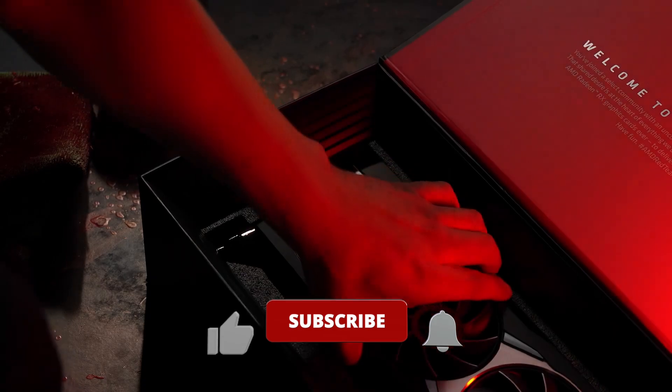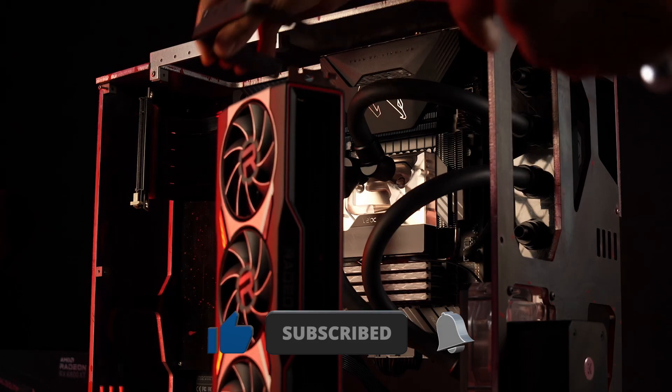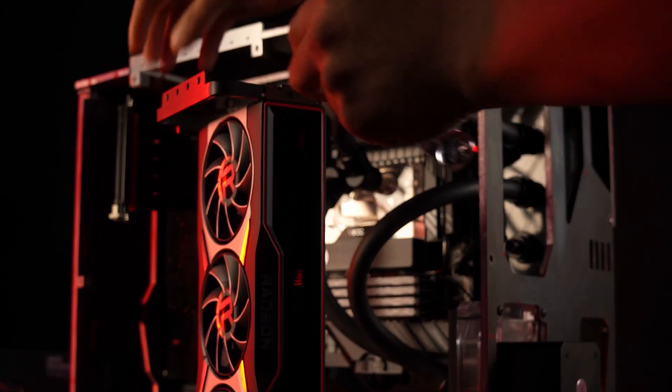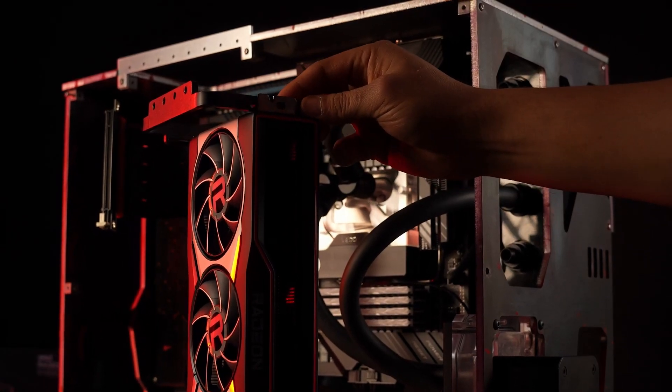If you enjoyed this video, then reward my work with a like and subscribe for more if you want to stay informed about future PC hardware releases before they are officially announced. It was I, Varim. Until next time.